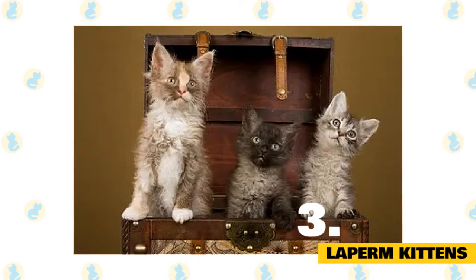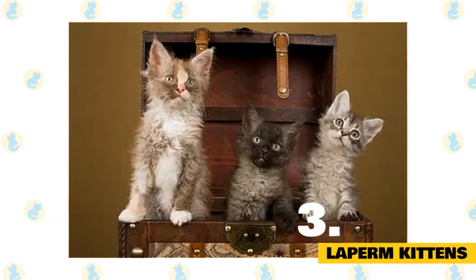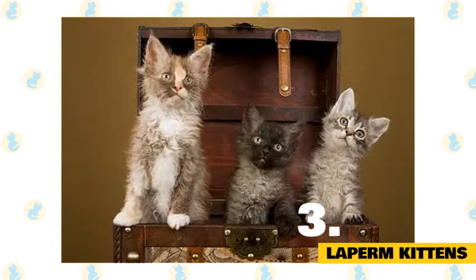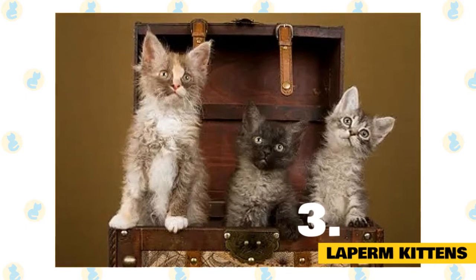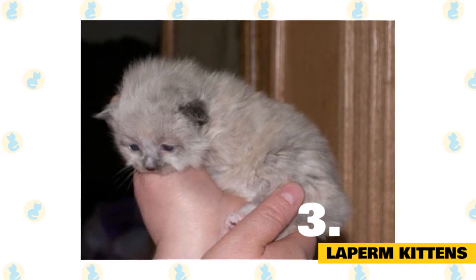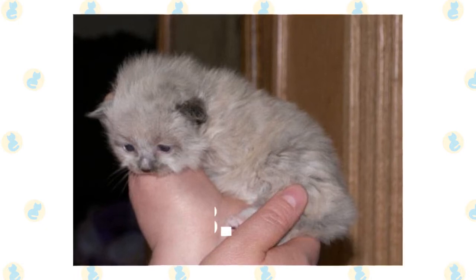La Perm kittens may look drastically different from adults. Some La Perm kittens are bald at birth and develop their curls in 6–12 weeks; others are born with some curls, then go bald, then grow their curls back. Finally, a percentage are born with straight fur but still have that fabulous La Perm personality. La Perms are not very well known and are not always readily available, so those looking for a purebred La Perm kitten have to search a bit to find a breeder.